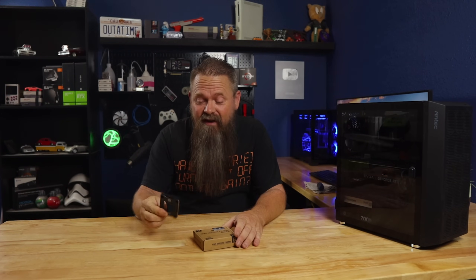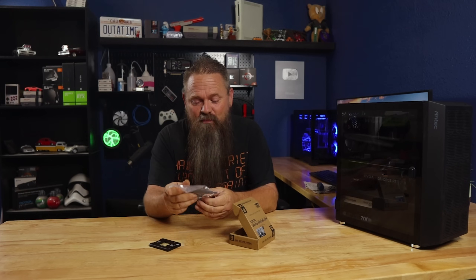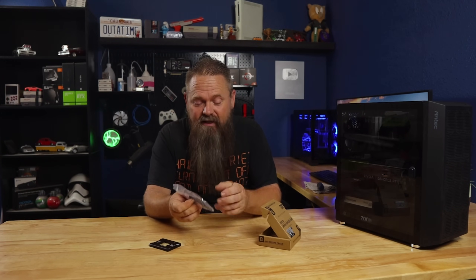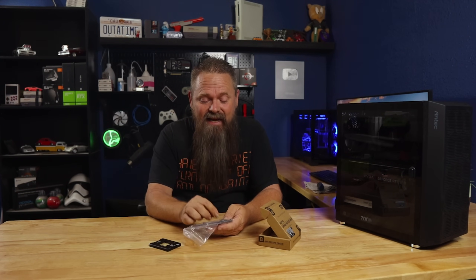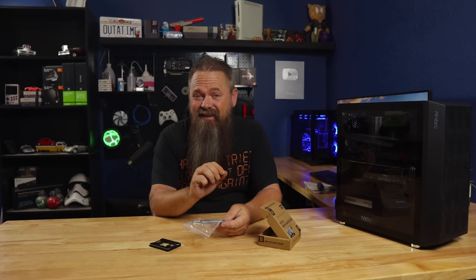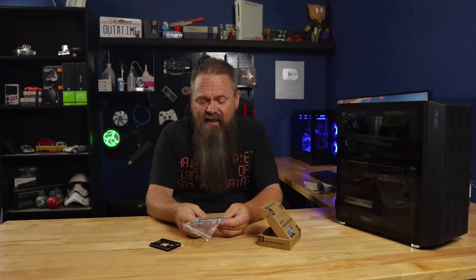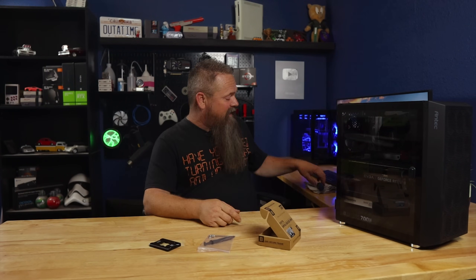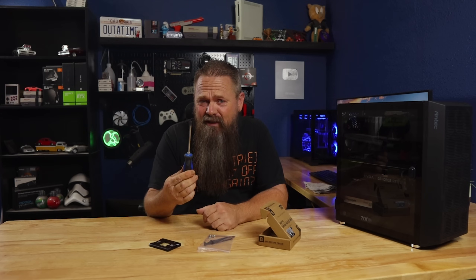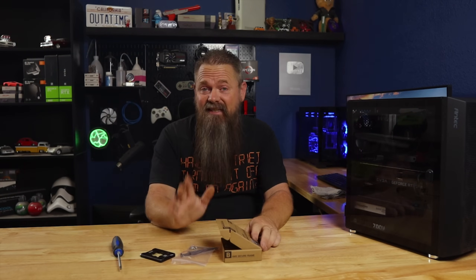Let's take a look at what this thing comes with. Obviously you get the contact frame itself, and in the box it comes with some thermal grease as well as all the screws you need to install it. These screws are kind of important, so don't lose them — they're extremely specific for this. They're exactly the same size as the screws that hold down the original contact frame on the AM5 socket, so you should use the same tool to remove it. It does come with an Allen key, however I highly recommend you get a T20 Torx driver because it will make the whole process a whole lot easier. Let's get this thing actually installed in the system.